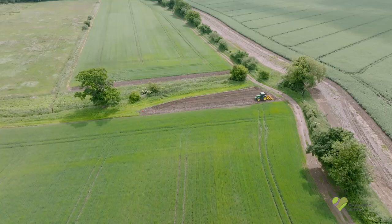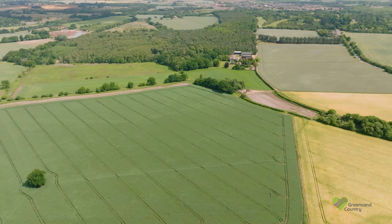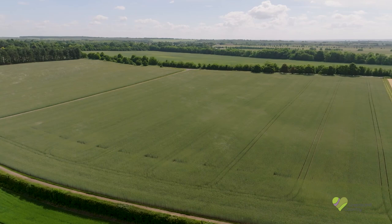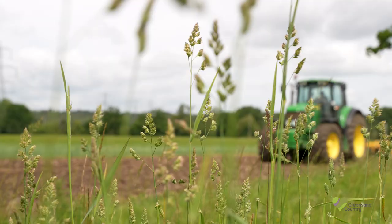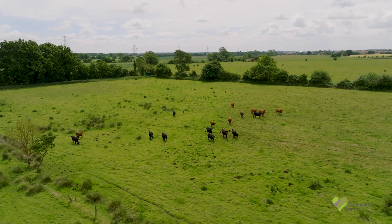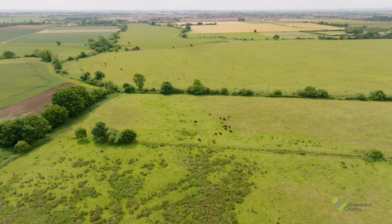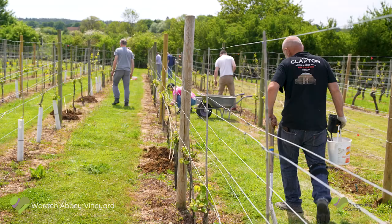Greensand Country is also a working landscape. As well as forestry, the wider Greensand Country area either side of the ridge is a productive farming area. The fertile land has given farmers opportunities to adapt to market changes — agriculture, animal husbandry, mixed farms and market gardens play an important role here. Community-based enterprises thrive here too, like Warden Abbey Vineyard.